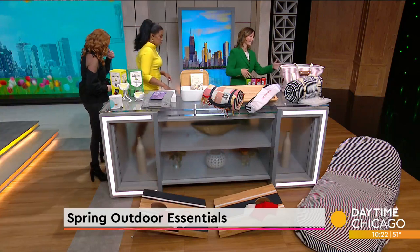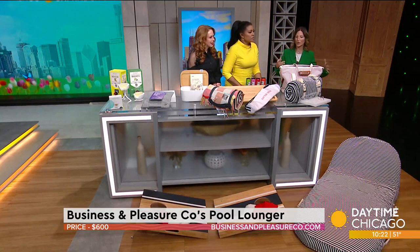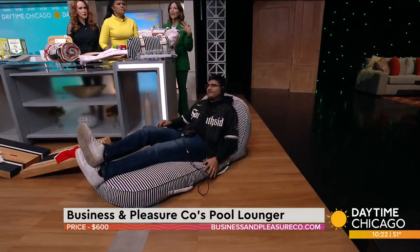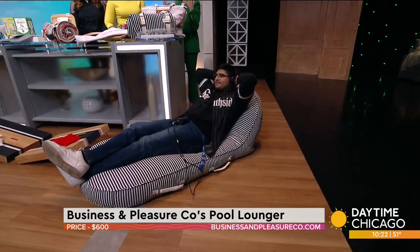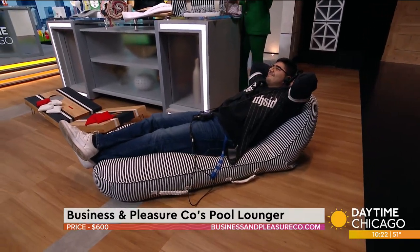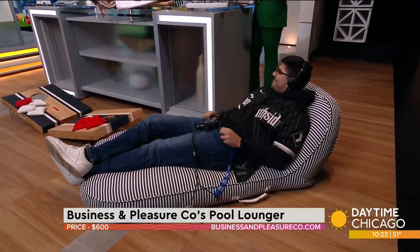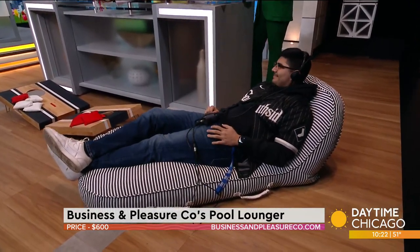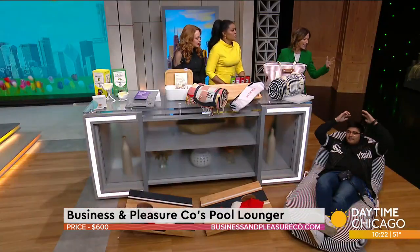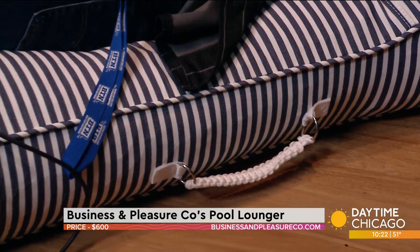We're going to start here — my friend is going to come lay down. There's a big trend for your outdoor spaces to be very chic and to have a really great aesthetic. It doesn't take a lot of money but it takes a vision. This is by Business and Pleasure and their whole mission statement is to really redefine the category. This is their pool lounger but it doesn't have to be in a pool. Gone are those floats that have a hole in them the second you blow them up with those plastic folds. This is durable, it's got a canvas cover, and it's so chic looking and cool — and they do towels too.